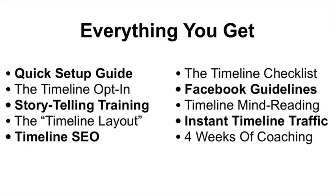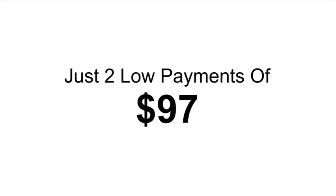So here's everything you get: the quick setup guide, the timeline opt-in, the storytelling training, the timeline layout, timeline SEO, the timeline checklist, Facebook guidelines, timeline mind reading, the instant timeline traffic bonus, and the four weeks of webinar coaching. In this introductory product release period, we're going to offer the entire Fan Page Timeline Blueprint for just two payments of $97.